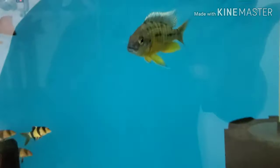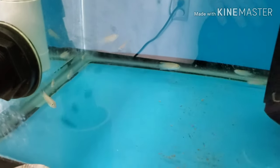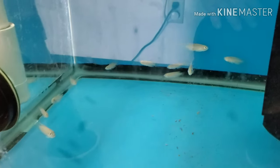Wild-caught Spilotis tanzanias and clown loaches. This is my flame breeder, one of my project fish. Down here are F1 Neolamprologus brevis — there's quite a few of them in there, anywhere from an inch to probably an inch and three-quarter.